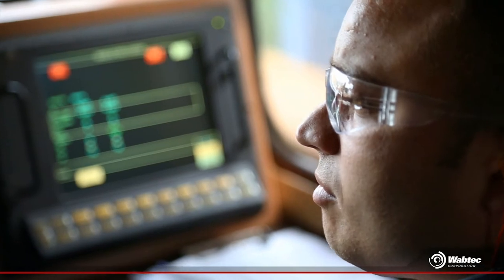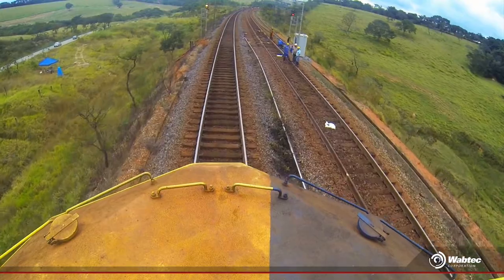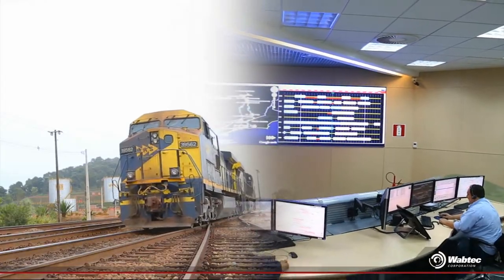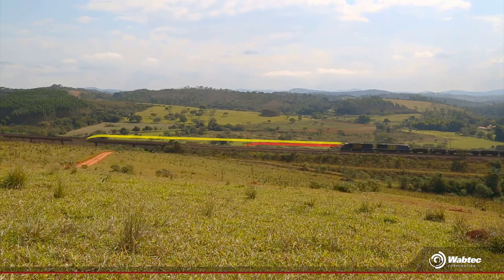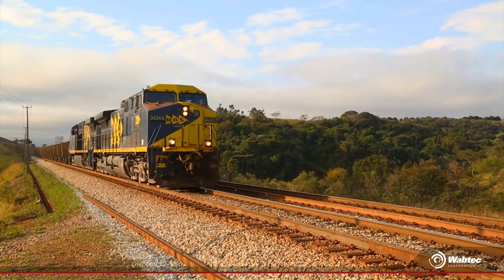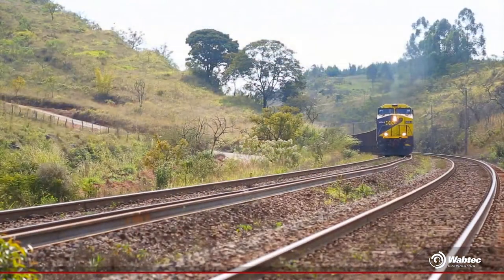The CBTC has broadened the view of our train driver, who can now identify possible events before they pose a risk to the operation. Now the information arrives on board, integrating the locomotive to the signaling system. We have also seen that the composition will be stopped automatically when it exceeds the braking limit calculated by the system at each point of the track. This causes the network to be operated more safely, allowing it to shorten the distances between compositions and increasing the system capacity.